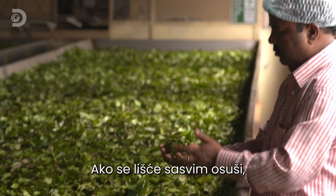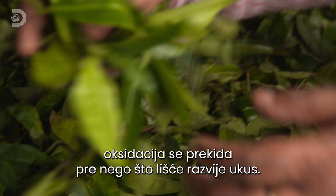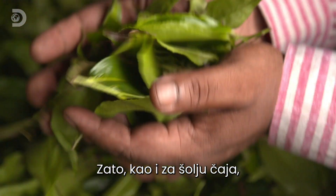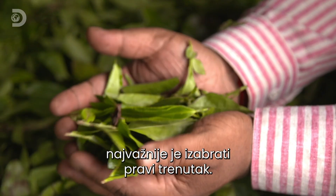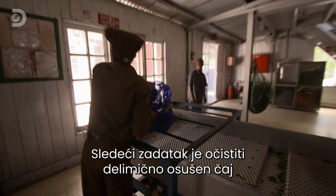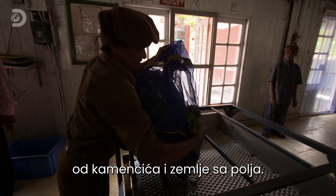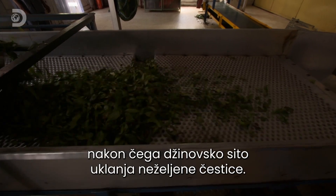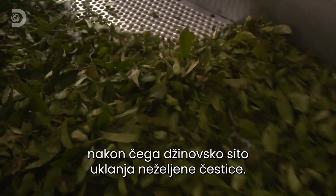If the leaves dry out completely, oxidation would stop before they developed any flavour. So just like any good cuppa, timing is everything. The next challenge is to purge the partially dried tea of stones and dirt from the fields. A vibrating table levels the leaves before a giant sieve removes any unwanted particles.